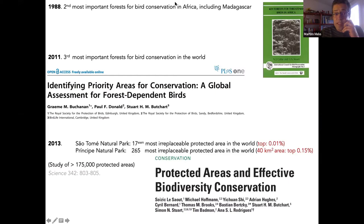Overall, the islands of the Gulf of Guinea — and especially Príncipe, Annobón, and São Tomé — have the highest concentration of endemic bird species in the world. This was noted in publications starting in 1988, when São Tomé's forests were considered the second most important in Africa for bird conservation. In 2011, the forests of São Tomé, Príncipe, and Annobón were classified as the third most important forests for bird conservation in the world. The São Tomé Natural Park came in 17th position in the list of the most irreplaceable protected areas worldwide — the top 0.01% of over 170,000 protected areas.